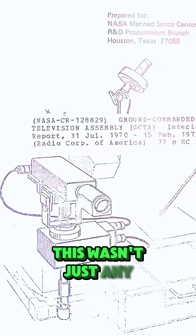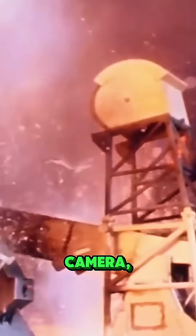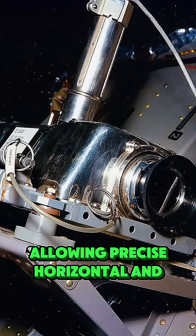This wasn't just any camera. It was a sophisticated, remotely controlled color television camera mounted on the lunar rover. It boasted dual servo motors, allowing precise horizontal and vertical movement.